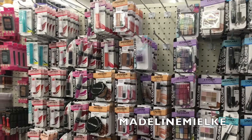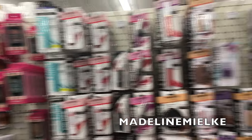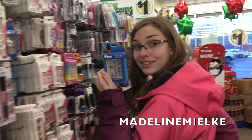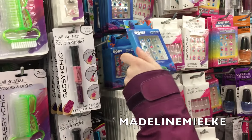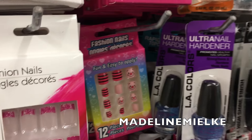Do you guys think I should do a dollar store makeup challenge? Because this dollar store has a lot of stuff. It's Dory. Look at how little they are. They're little. They have Piglet ones too. Oh, cute.